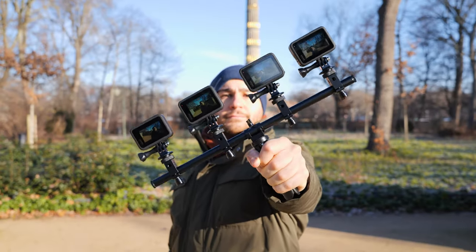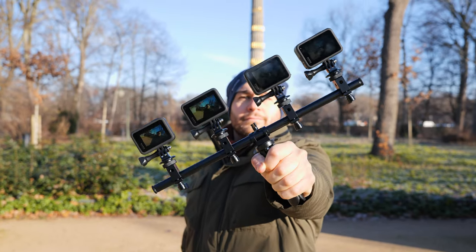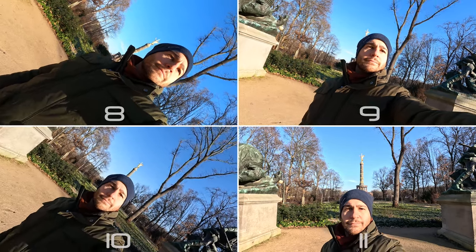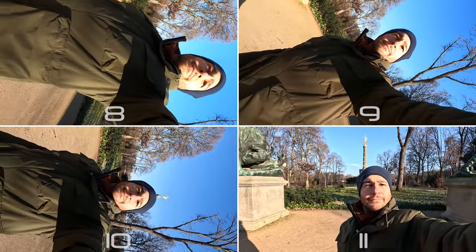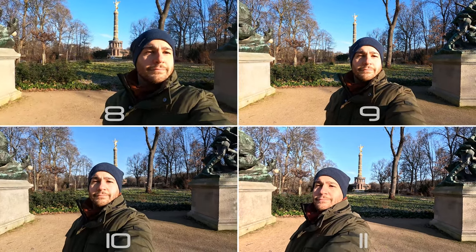There's also the horizon leveling feature, or in the case of the Hero 11, horizon lock. It provides the camera with the ability to keep the horizon level when the camera rotates 360 degrees. As you can see on the screen, no matter how much I turn the camera upside down, it looks as if I'm holding it perfectly still. Horizon lock comes out of the box for the 11, while you'll have to buy the max lens mod to use it with the 10 and 9. For more information, check out GoPro's website.